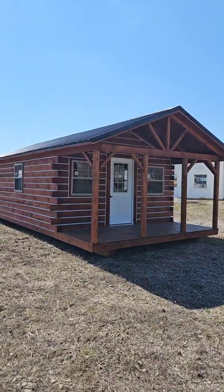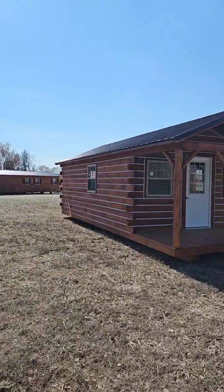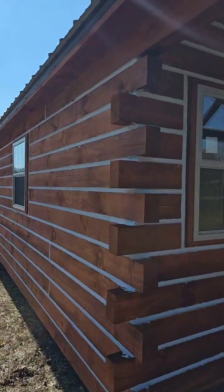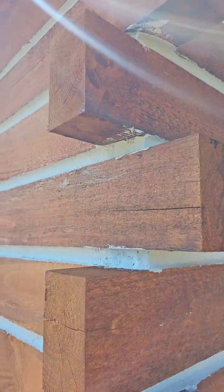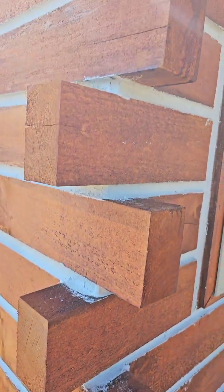Four by six timber walls — that's what you're looking at over here. These walls are four by six timber stacked one on top of the next. These ain't no two by fours — this thing's built like a tank. Look at that four by six all the way up! Amish built quality — you see that?